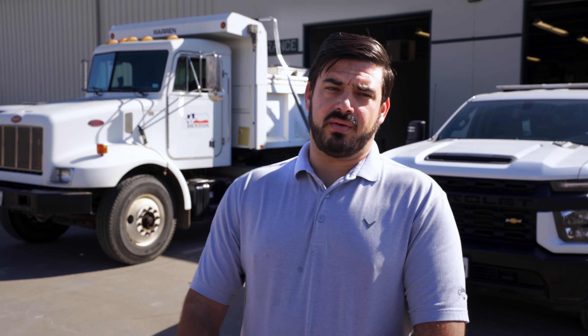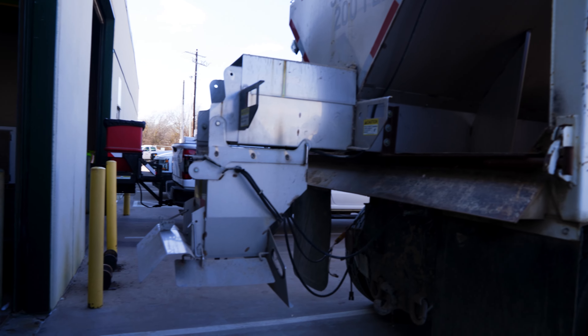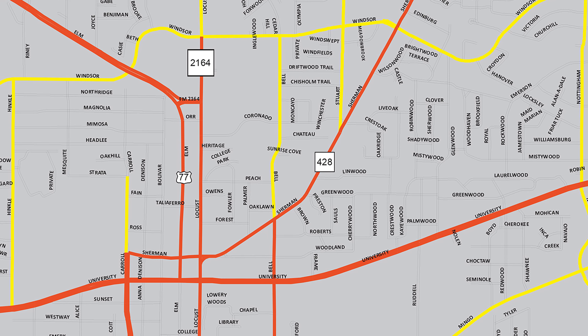As you can see behind me, we have two of our many vehicles that we use for sanding. We also have five more full-size dump trucks and another pickup that we use for smaller areas.